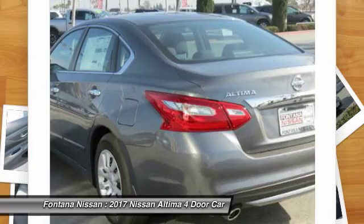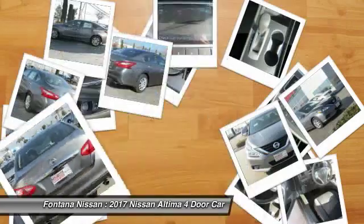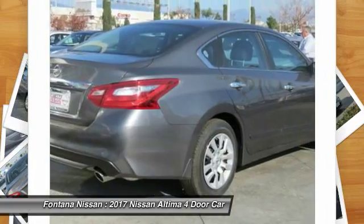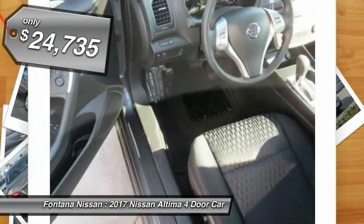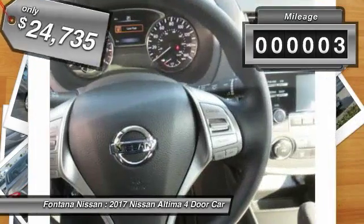Six standard airbags and over 5,000 quality and performance tests, and you'll see the Nissan Altima is made to drive and built to last, and is priced below $25,000. This vehicle has less than 100 miles.